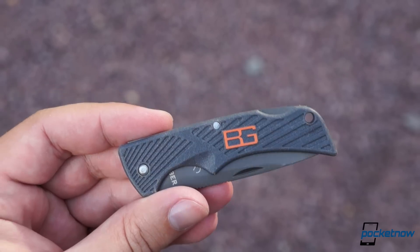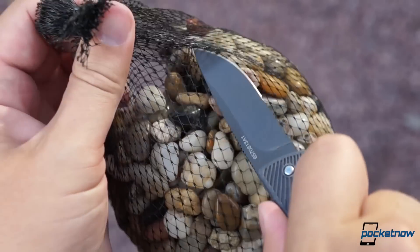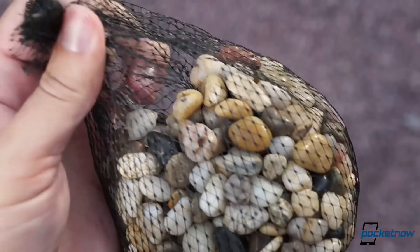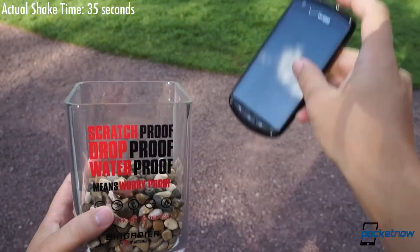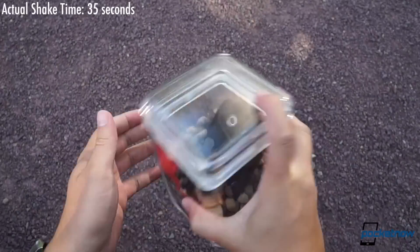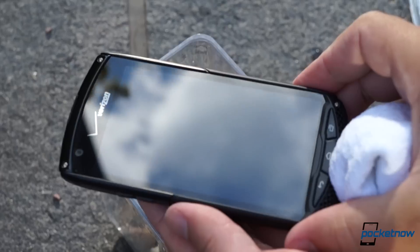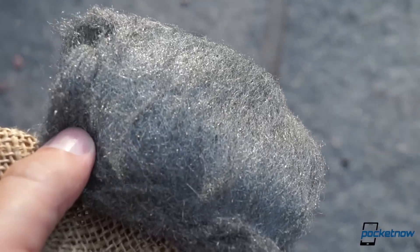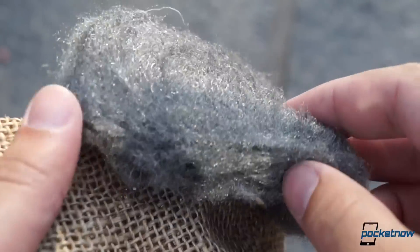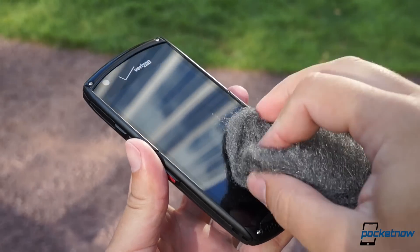We started out by the book. Popping open the Bear Grylls pocket knife Kyocera furnished, we liberated some rounded beach stones from their carrying sack and dumped them into the blender-like test shaker. Then we dropped in the Brigadier and gave it our very best martini shake. The result? No damage. Then we switched to the natural enemy of all mobile phones: steel wool. We've lost count of the number of times we've popped a phone in the same pocket as our daily Brillo pad — okay, that's never happened.